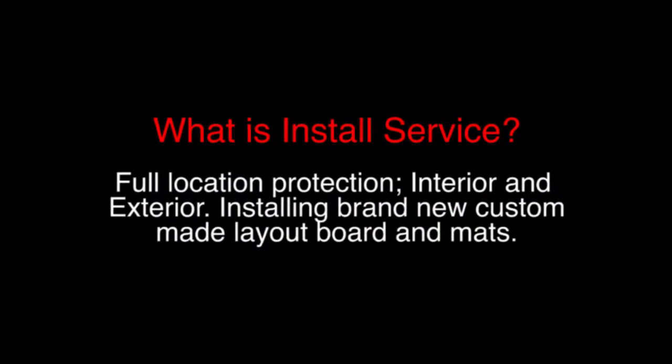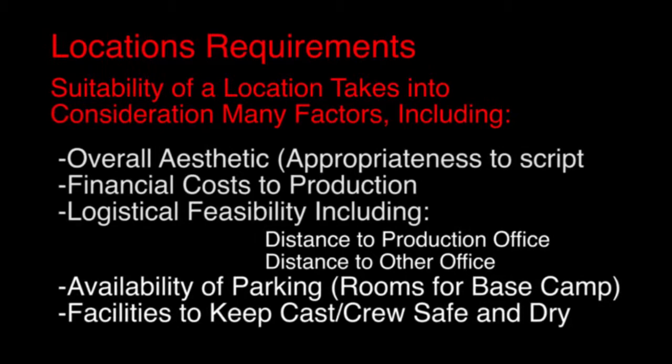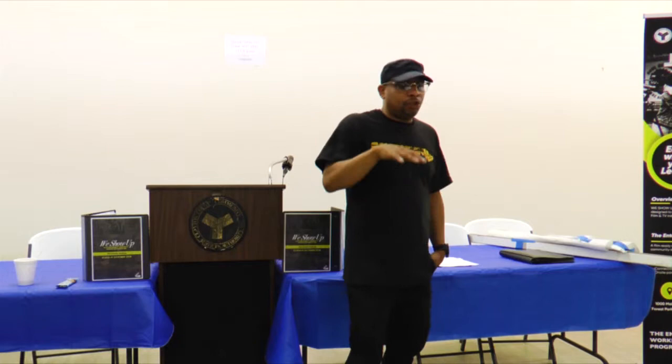So what is an install service? I'm sure all of you have a beautiful home. If you want your house to be on camera — they can come to your house and film — they pay very well for that. What we do is they'll contact us and we will protect the home.